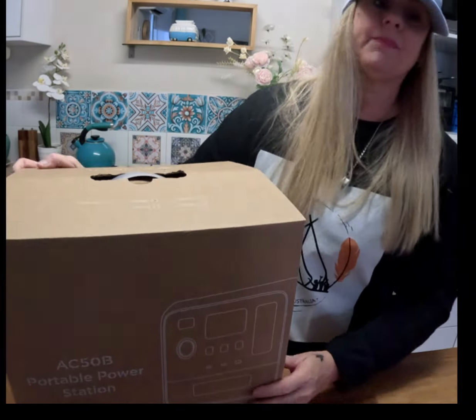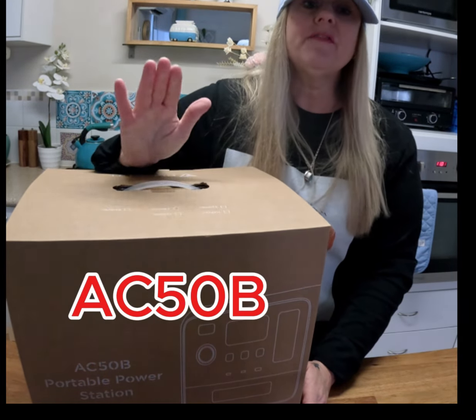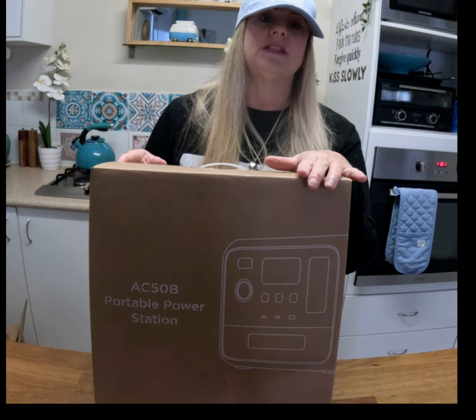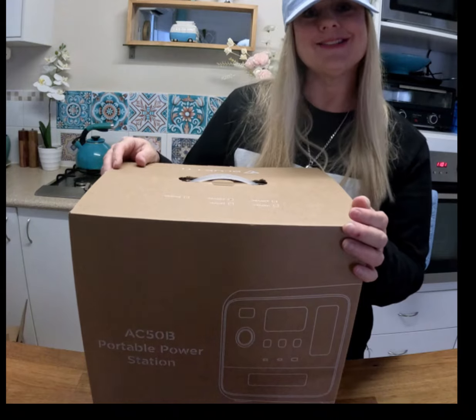Australia Post has just landed and Blue Eddy has sent me one of their power boxes. We're going to look at the Blue Eddy AC50B, a very versatile budget-friendly portable power station, ideal for camping, road trips, and emergency backups. So we're going to look at some of the key factors — let's open it up.